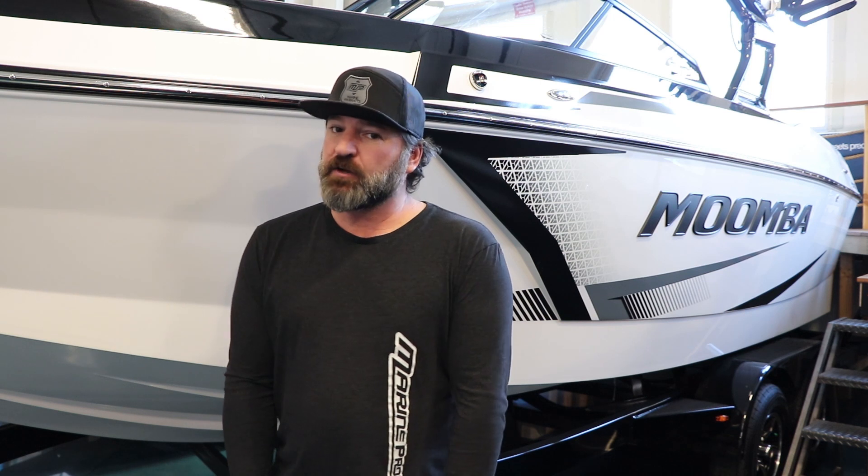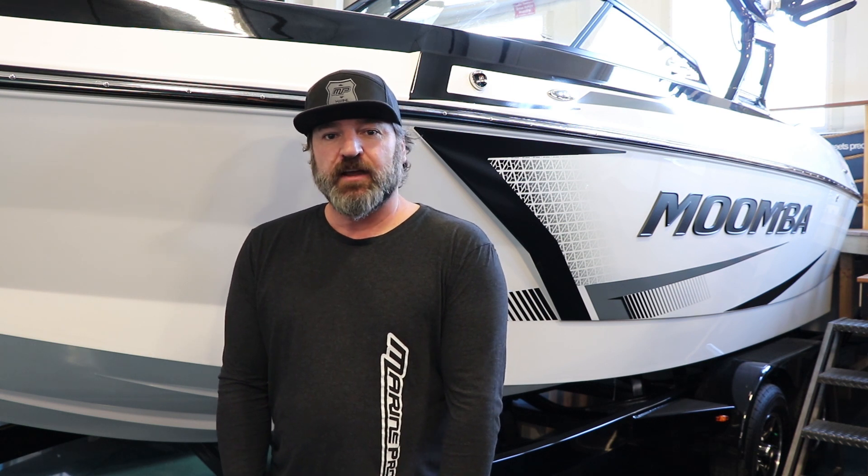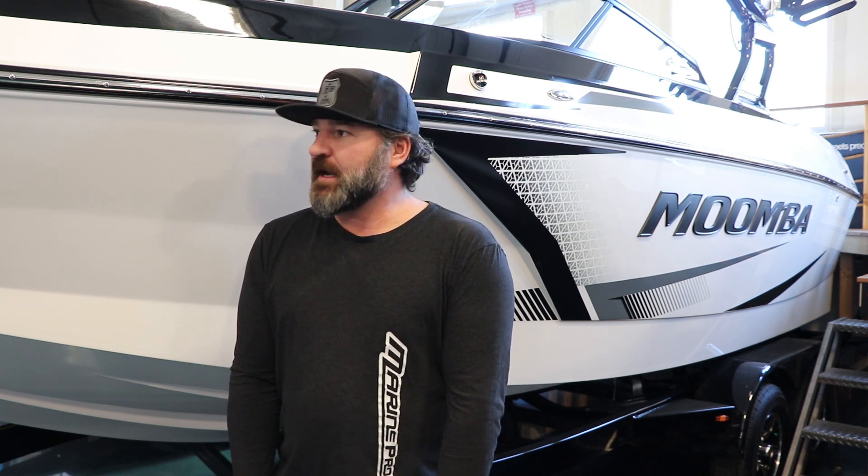You can also do custom colors. If white and black isn't for you, you can get online and check out all their color options. And if you want to see more on any of the Moomba and Super boats, go to our YouTube channel.